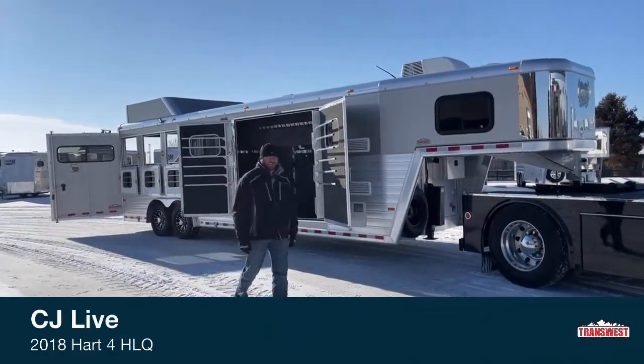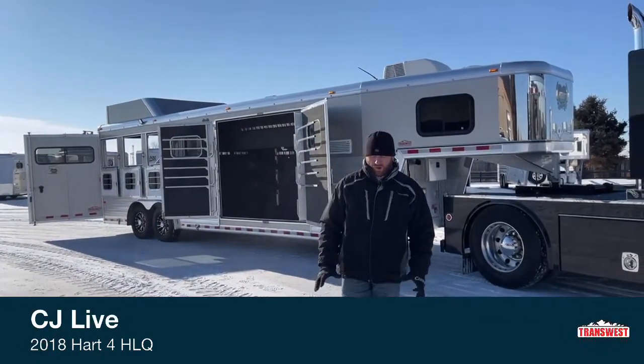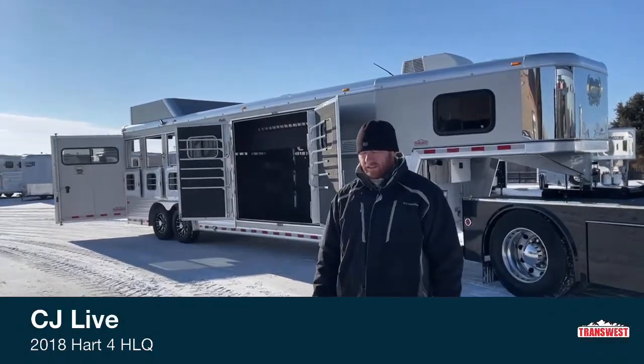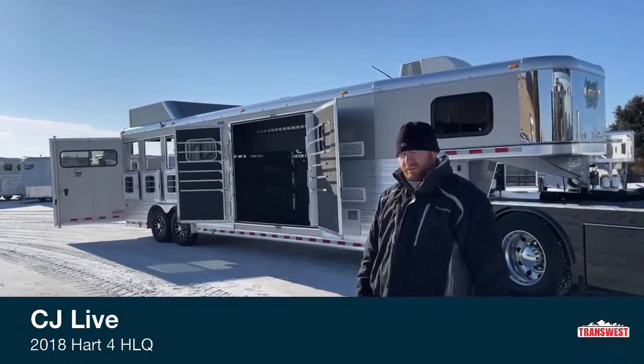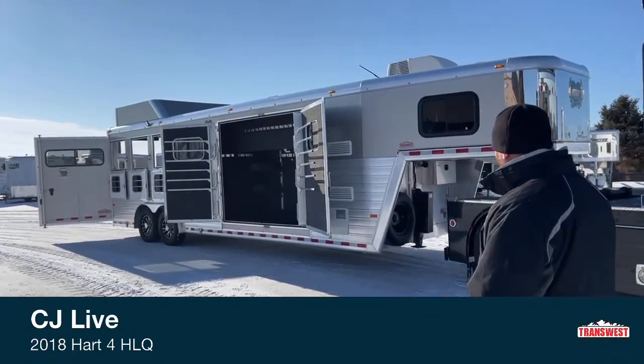Hi, I'm CJ Altenberg with TransWest Truck Trailer RV in Frederick, Colorado. We appreciate you tuning in this morning. Today we're going to go over a used trailer. We do take trade-ins, and this trailer in particular came in on trade on a new Cimarron Living Quarters, but this is a 2018 Hart.